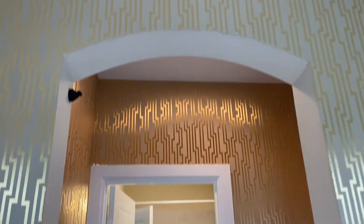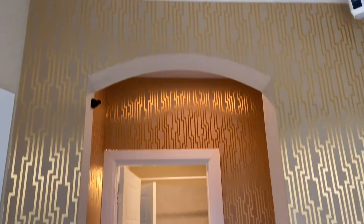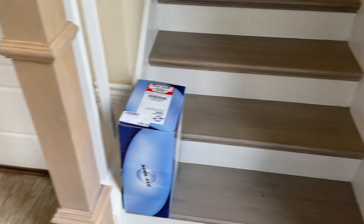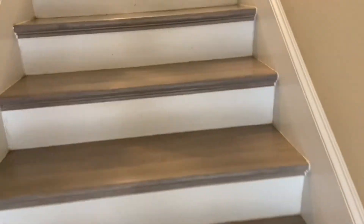There's a little arch, which is pretty cool. And then you have your stairs.